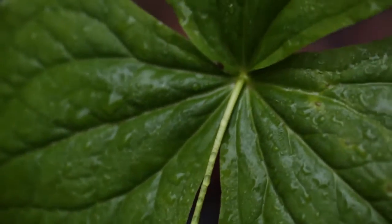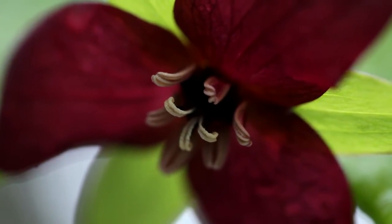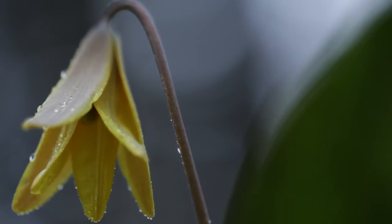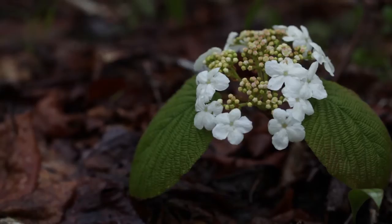During the spring, many species of ephemeral flowering plants such as red trilliums and trout lilies line the trail. These flowers are called ephemeral because they emerge, bloom, and go to seed before the canopy fills in with leaves.